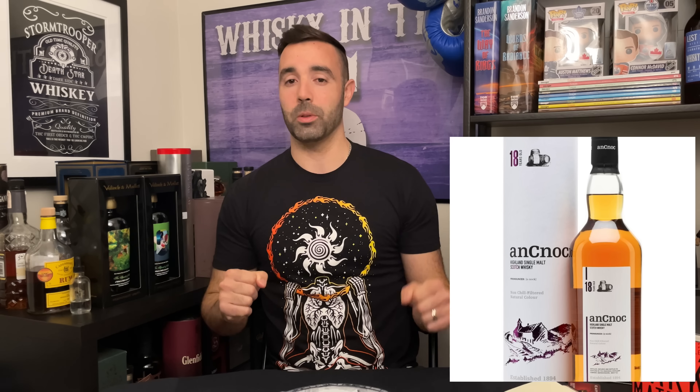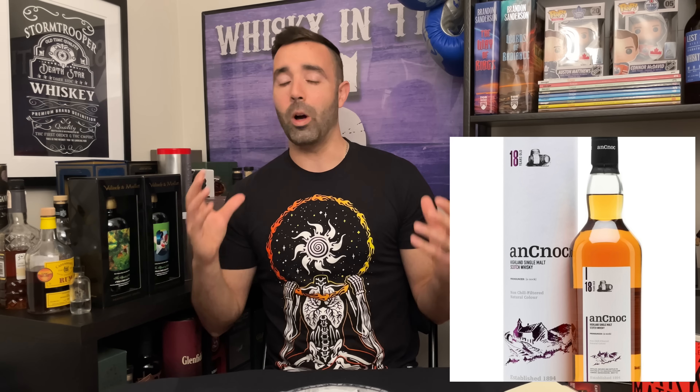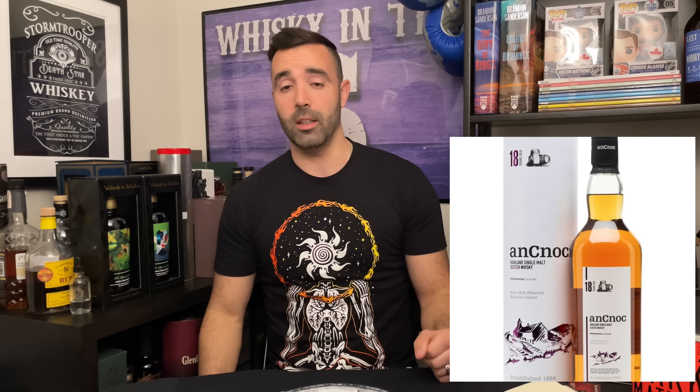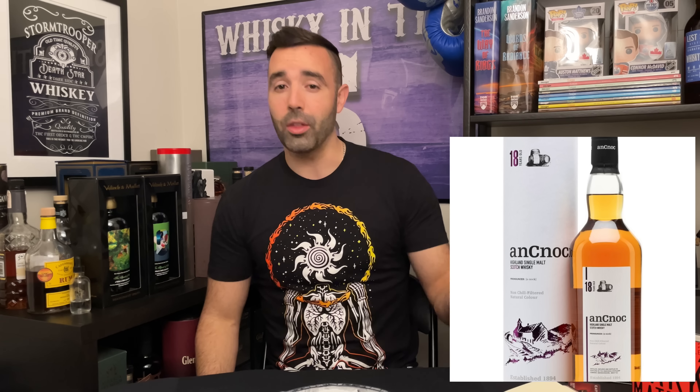Number four is a whiskey that, as soon as I finished my last list of top 18 year old scotch whiskeys, I got to try — and I was upset I tried it one day too late. It's the Ancnoc 18. I really, really liked this whiskey: 46%, a combination of ex-bourbon and ex-sherry casks, just well-rounded. It's got a nice bite but not too hot, nice overall character and maltiness. Ancnoc is one of the most underrated distilleries and I like almost anything that comes out of it.